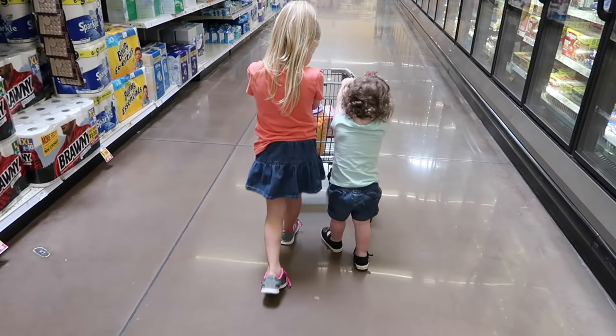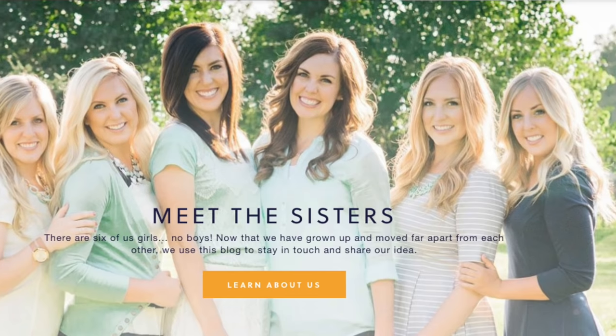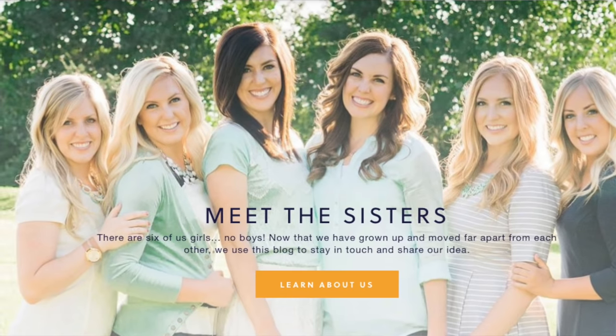Hey guys, welcome back to Sick Sister Stuff. Today I'm showing you my favorite things that I get at Kroger. I'm Kristen, sister number two from SickSisterStuff.com.